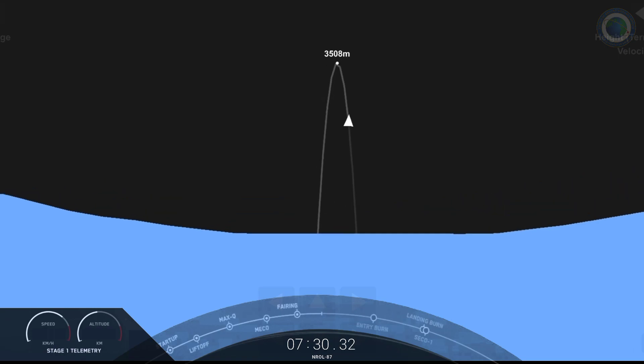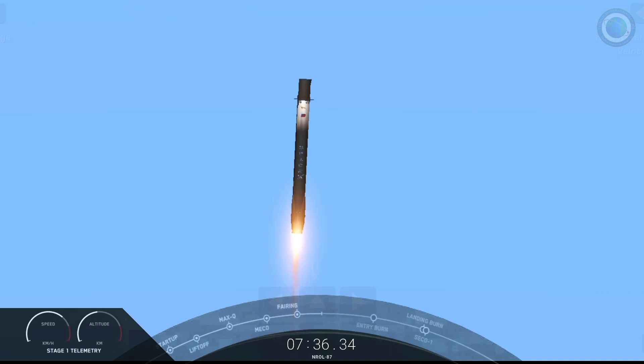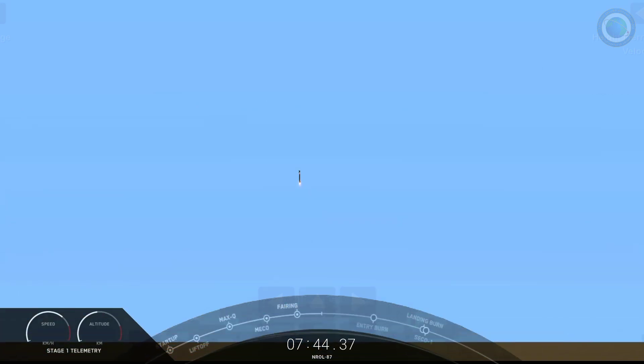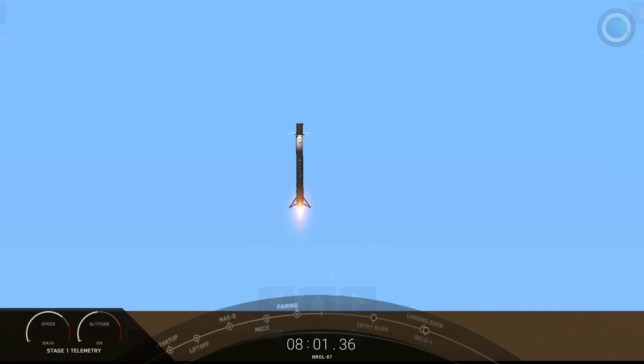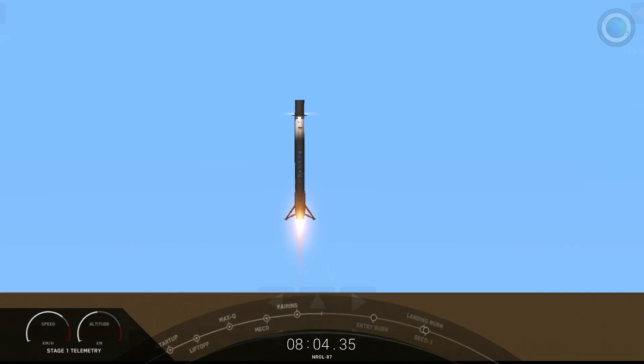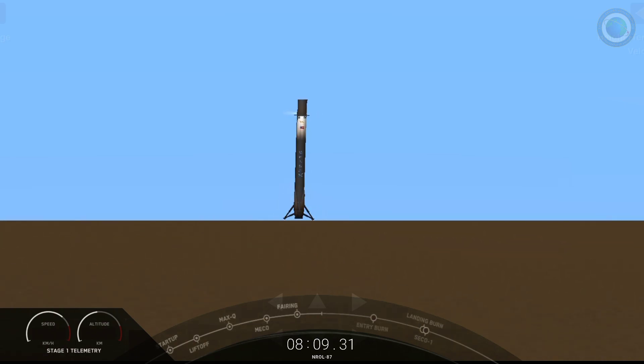All right, we can see the landing burn has begun. Landing zone coming into view for the first stage. Again, this is the first flight for this booster and first landing attempt. And as you can see, a picture-perfect landing of this first stage booster — its first flight and first landing.